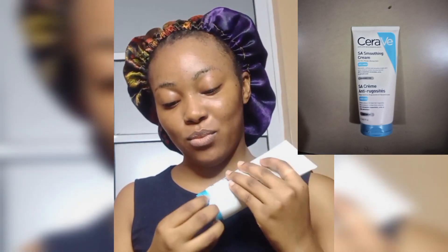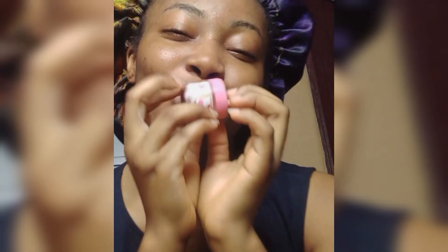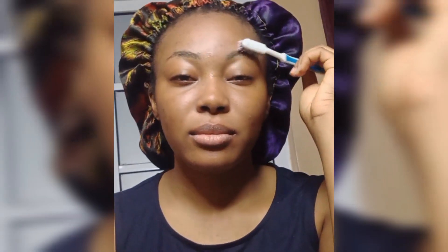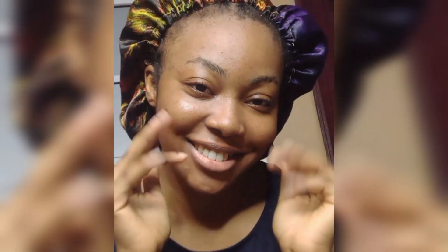Now this is my go-to everyday cream — CeraVe. They have different series; there's their moisturizer, and this is also a moisturizer but a bit heavier. I prefer it because I feel my skin needs it more. I'm going ahead to moisturize my lips with my lip balm and Vaseline — this is Blue Seal Vaseline. Then I'm just going to brush up my brows, and you know what it is — stay tuned, bye!